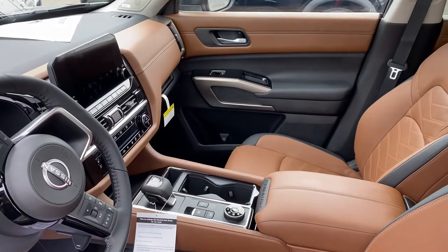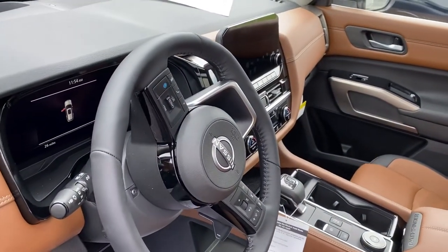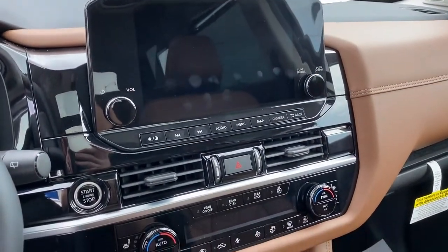Absolutely gorgeous looking interior. Coming all the way in — first off, that big screen is what pops out to me.